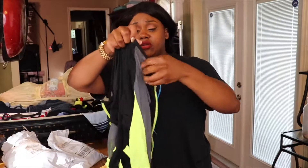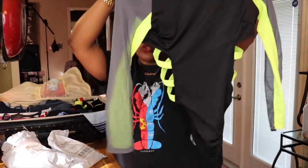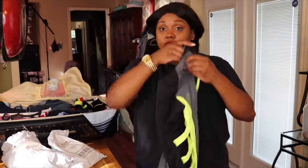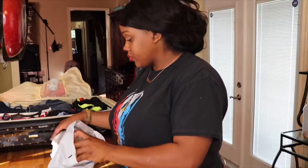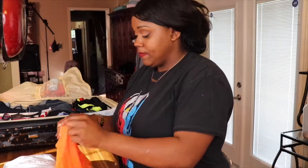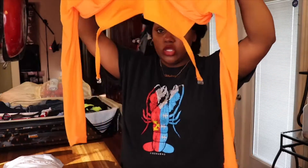Then I have this bathing suit from Icon Swimsuit — it's another one-piece with the sides out, and this is also a thong set. Then I have one more bathing suit that's nice and simple — the top is long sleeve with the back out, and I thought this one was really cute.